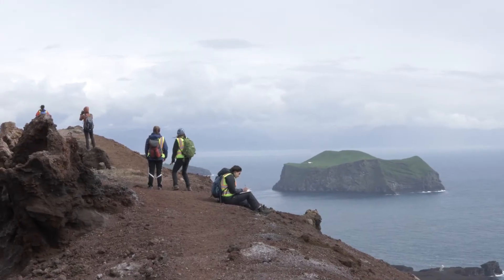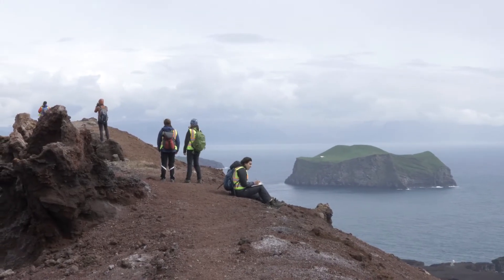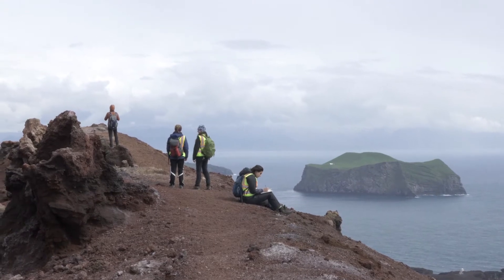We're always trying to conceptualize millions and millions of years, but these are very new islands. This is a part of Iceland that's been growing just in the last 20,000 years, and one of the youngest islands in the world is just about 50 years old — and it's just behind us over here.